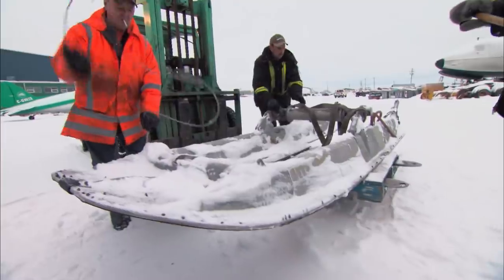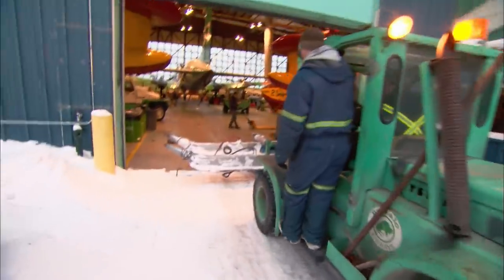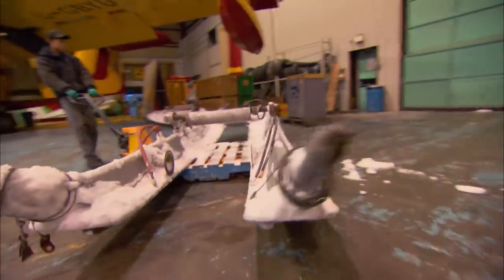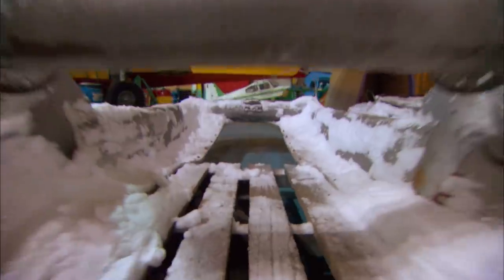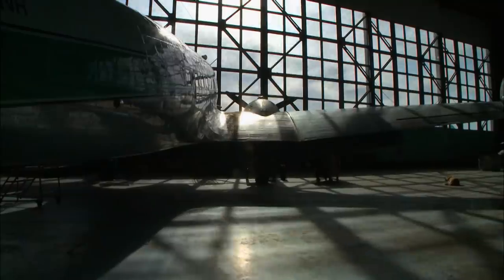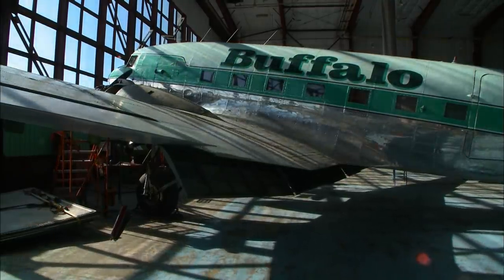Buffalo hasn't flown a plane with skis in ten years, but company president Joe McBrien wants them back on fast. He's promised to fly building supplies to a lakeside fishing lodge that has no road access — the tourist lodge burnt down and he has to replenish his camp with a new building and all the supplies. The only plane that can handle thousands of pounds of supplies and land on a frozen lake is a DC-3 on skis.